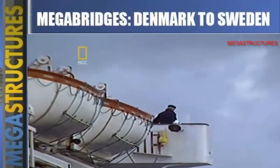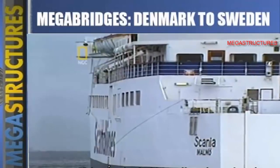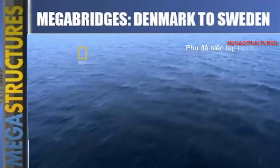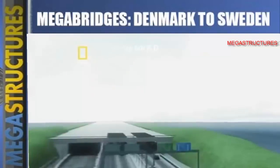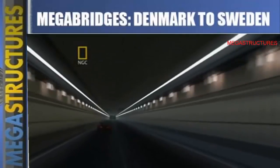Every little detail required collaboration — the countries didn't even use the same name for the strait. The word Øresund is a mixture of the Danish and Swedish versions. While some of the team worked on a name for the link, others continued to work on how to build it. The plans called for a submersible tunnel bigger than any ever made before.